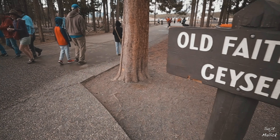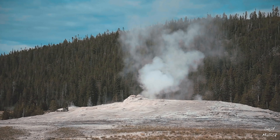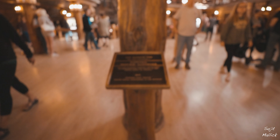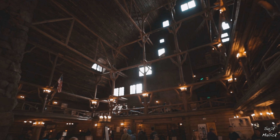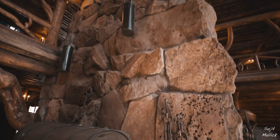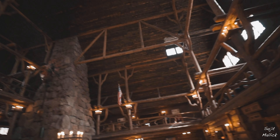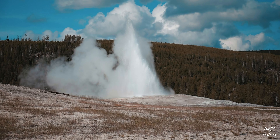Then we visited the main attraction of the park — Old Faithful. Old Faithful always erupts after a certain number of hours, and it's because of this predictable pattern that it's called Old Faithful. We had around an hour to kill before the next eruption, so we visited the Old Faithful Inn, which was a huge and grandiose structure. The whole structure was made of wood.